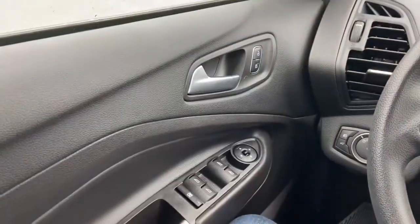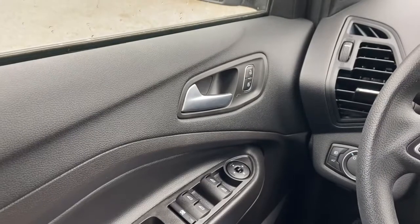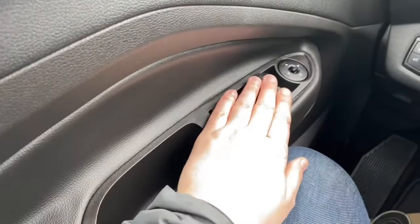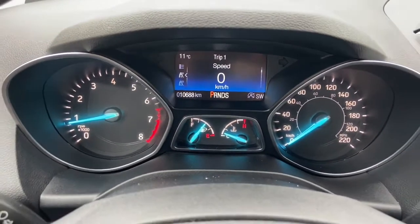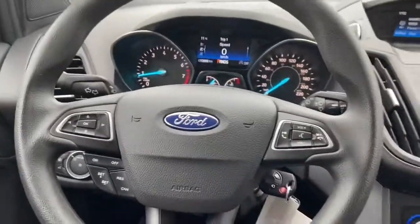Now let's take a look inside. Sitting inside the Escape, we're going to do a quick run through of some of the features as well as go over the interior layout. Starting on the door panel you have your door latch here with your power locks. Down below are your power windows and your power mirrors, which are heated. The arrows on the left-hand side of the steering wheel will take you through your information panel — we have about 10,000 kilometers. Just below is your cruise control settings with audio and hands-free over on the right.